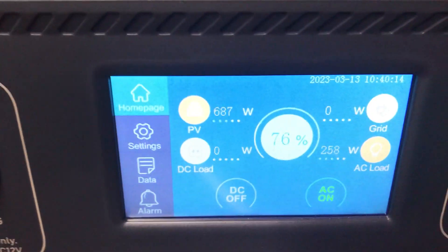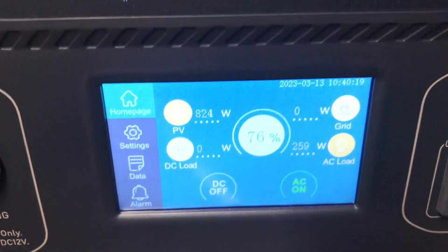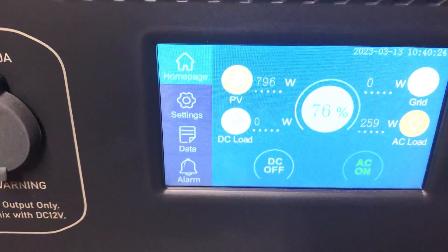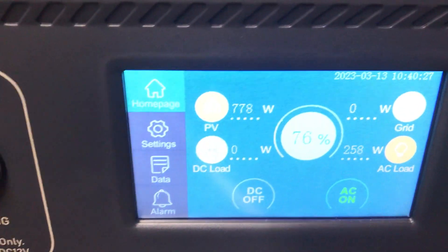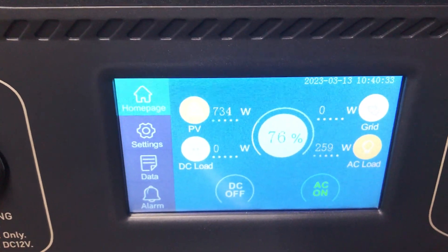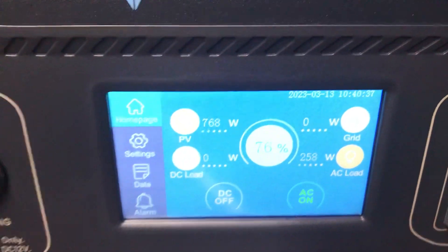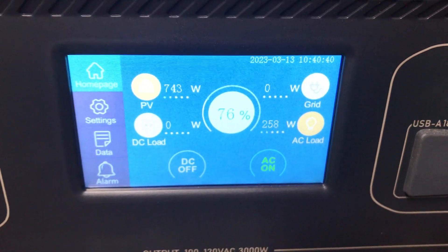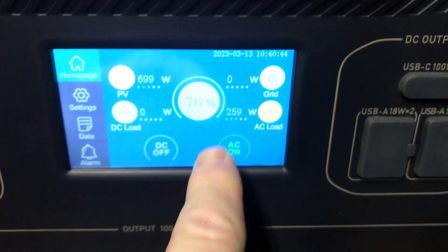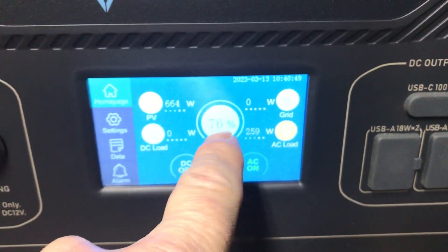On a day like today, the sun will come out a little bit — not really. That was as bright as it's been, and then it goes back. You can see the wattage going up, but I'll get maybe an average of 300 watts in the whole day. It'll go down to like 150 and then go up to maybe 800, 900, kind of back and forth. And I've been maintaining and slightly adding to the battery storage.